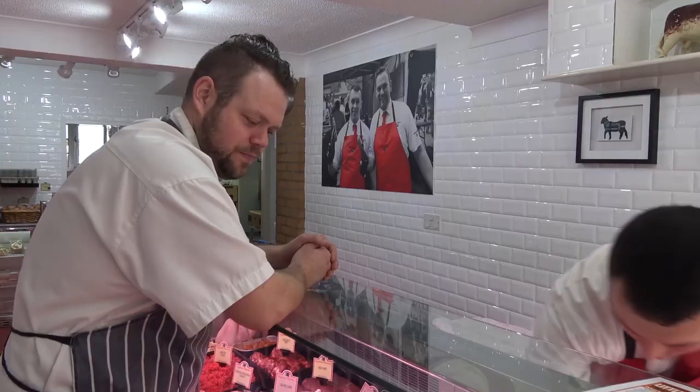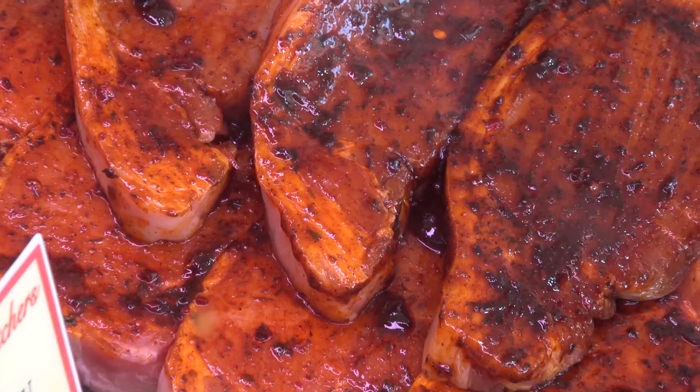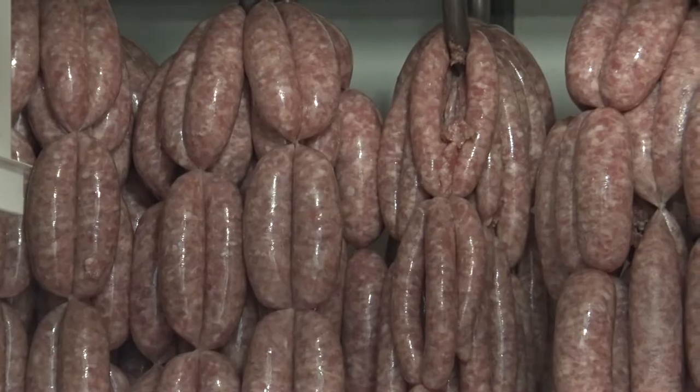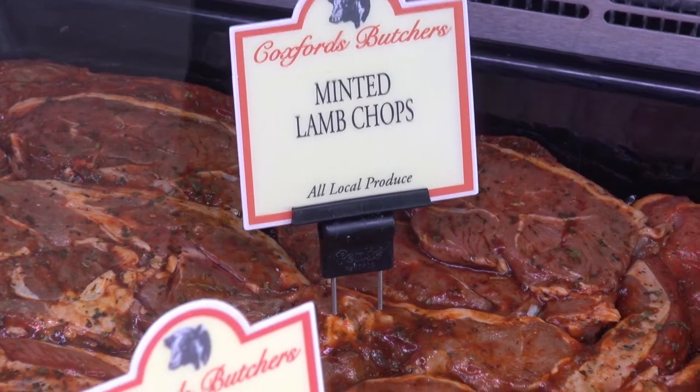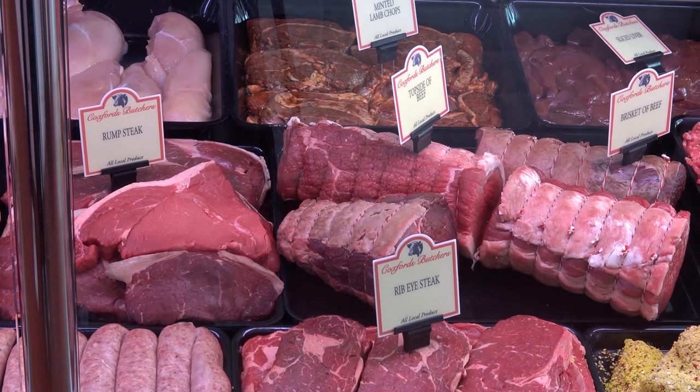Being almost next door to Coxwood's Butchers, it's brilliant to come over here and speak to the boys in the butchery. They supply us with all of our steaks and sausages, including their award-winning sausages, lamb shanks, calves liver, and various other bits.